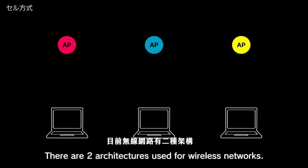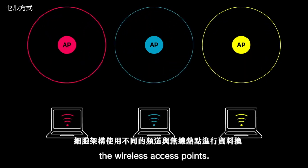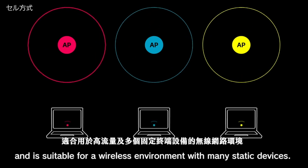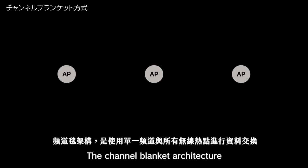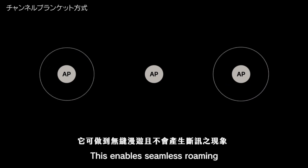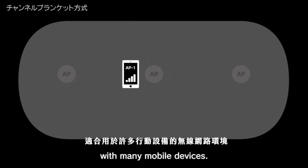There are two architectures used for wireless networks. The cell architecture uses different channels across the wireless access points, enabling high throughput and is suitable for a wireless environment with many static devices. The channel blanket architecture uses a single channel across all wireless access points, enabling seamless roaming with no loss of network access and is suitable for a wireless environment with many mobile devices.